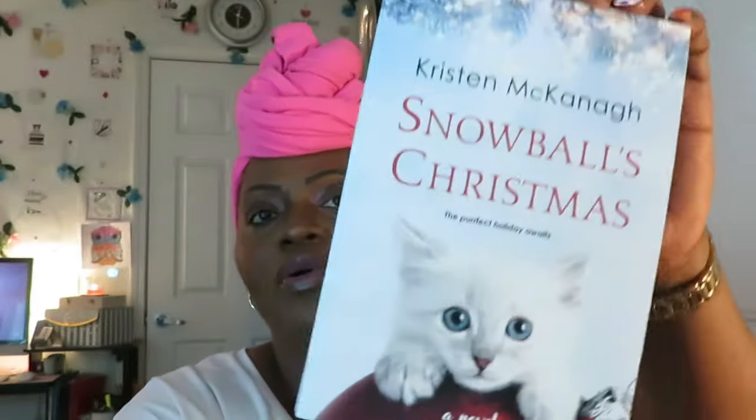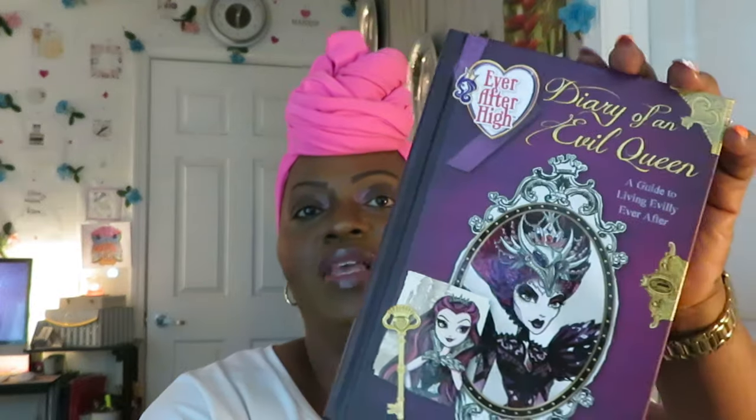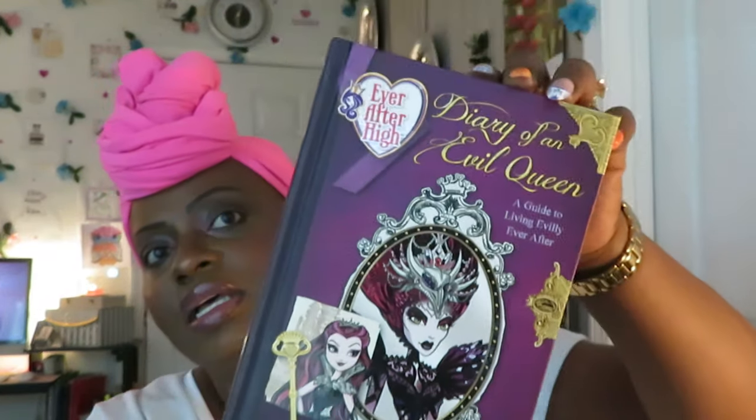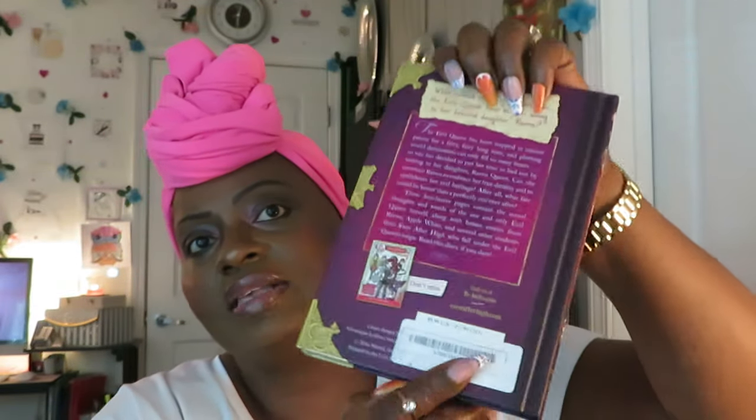We found Kristen McKenna's 'Snowball Christmas: A Novel.' We also found 'Diary of an Evil Queen: Ever After High.' The girls were excited about this one as well — let me give you guys a close-up look. Yeah, the girls were really happy about this one. They were happy about all the books.